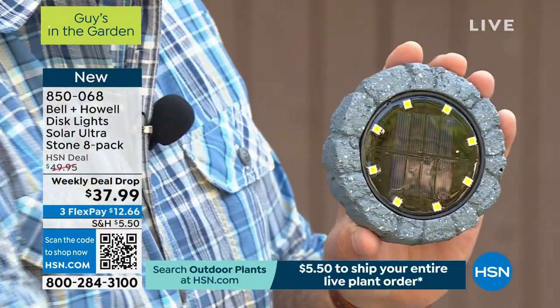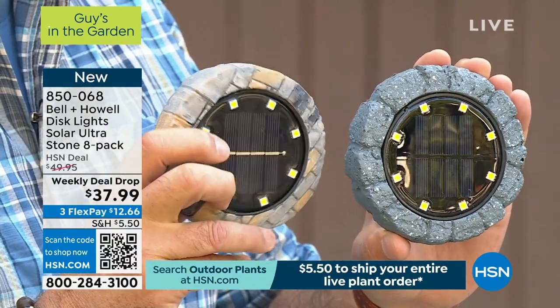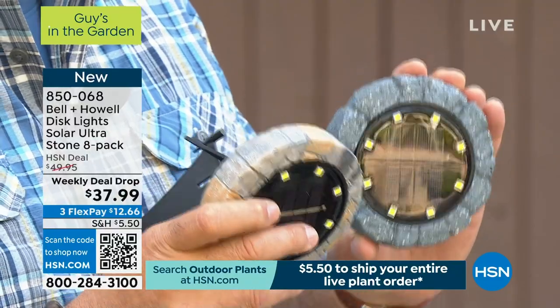Just so you understand the difference: the gray one is stone and this one is the slate. You can use these two different ways. The first way is to just set them flat on their back on any flat surface — on the ground, on a table, stairs, wherever you want to put them. The second way is to use the included stakes. You're going to get one stake for each of these — eight stakes total — and you can stake it into the ground.